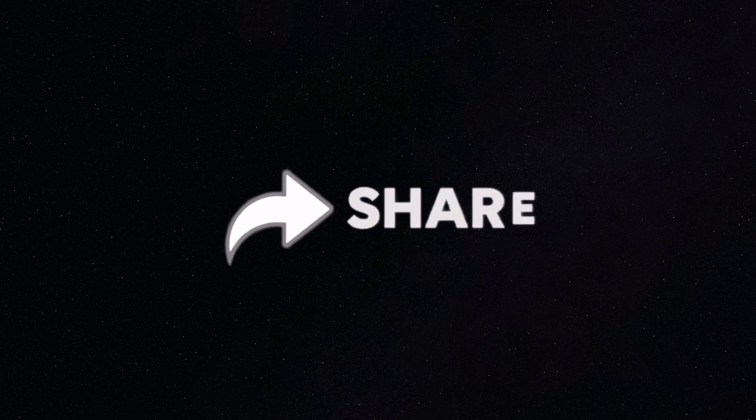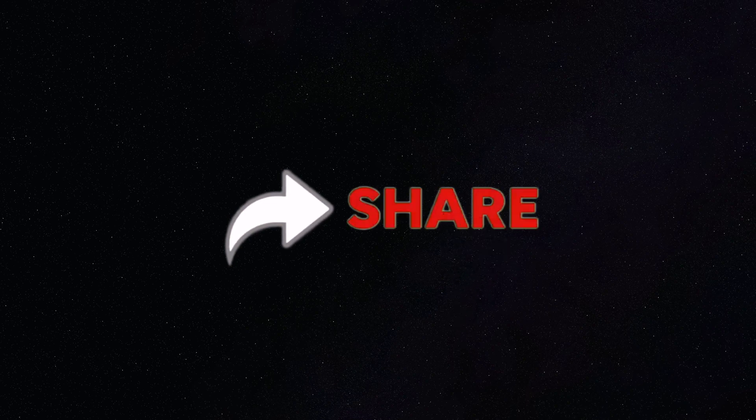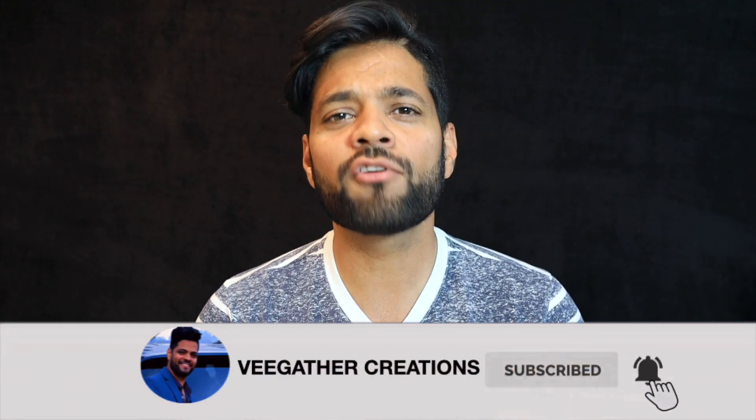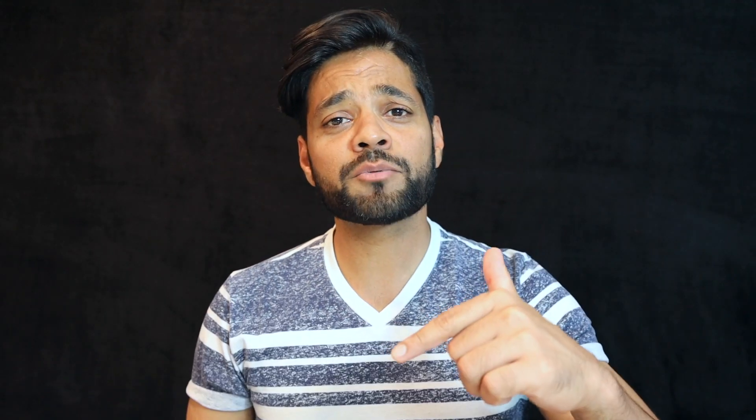Most importantly, I will share the difference between part-time, full-time, and a salary job in Canada. There is a huge difference between all three, so stay with me till the end of this video. Also share this video if you like my work and quickly hit the subscribe button to support my work.